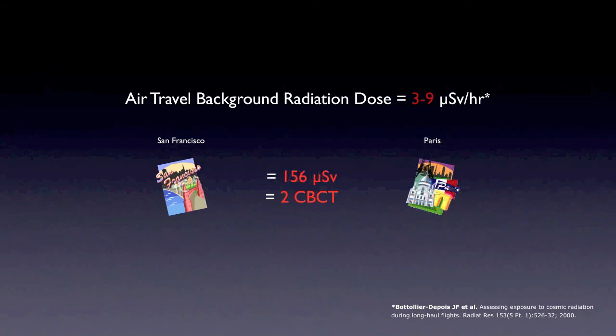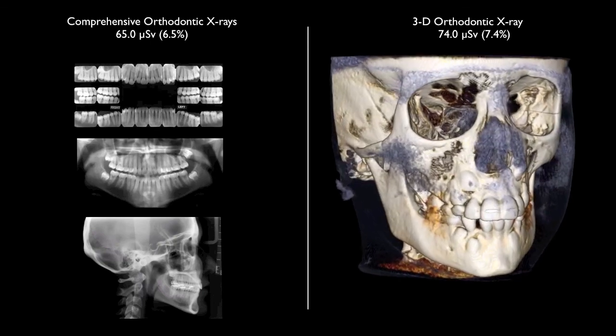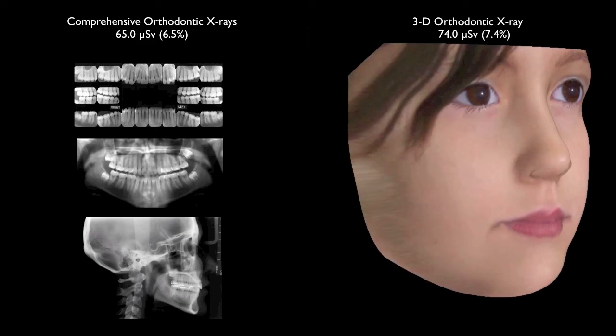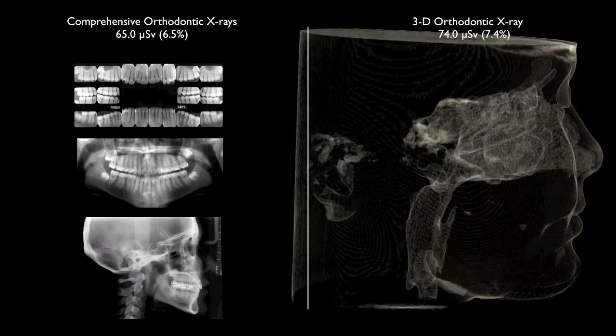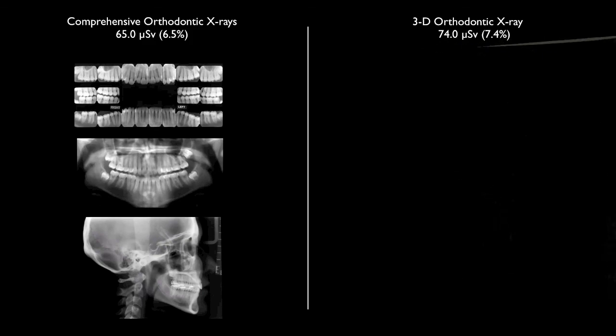Flying from San Francisco to Paris more than doubles your exposure, because those flights fly higher and are longer. Going to Europe and back is equivalent to about two cone beam orthodontic 3D x-rays. When you put it in perspective of flying, it makes sense how minimal the exposure risk is with most dental imaging. The best thing to emphasize is the amount of diagnostic information we're getting from this single x-ray — comparable in exposure to just flying to New York and back.